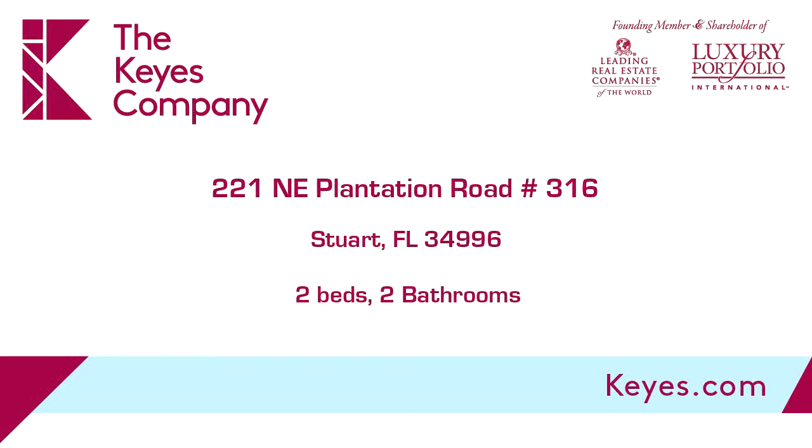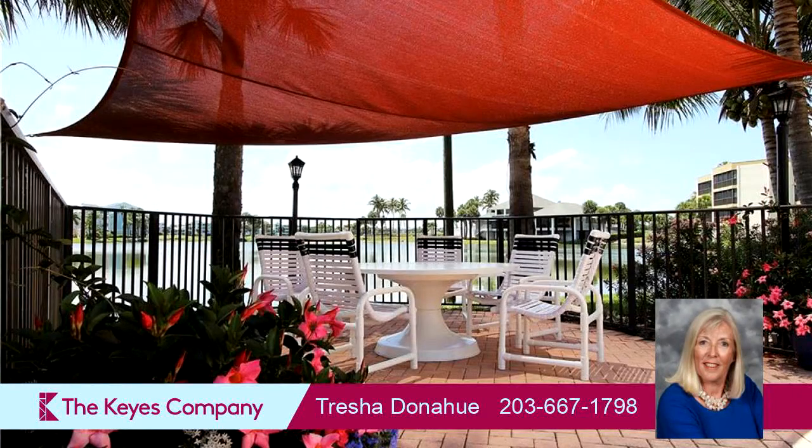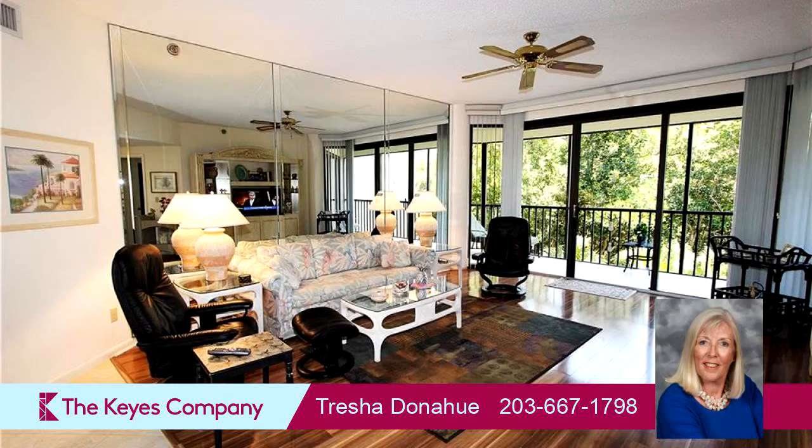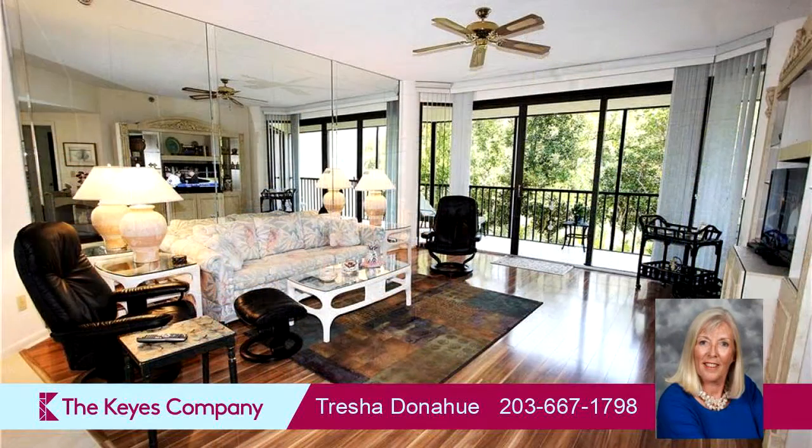This property is a two-bedroom, two full baths home. Interior features of this property include tile flooring and storm shutters. The approximate square footage is 1,213 square feet.